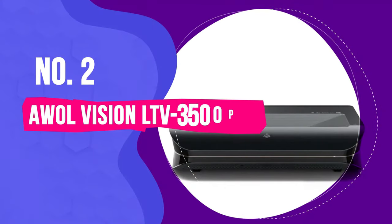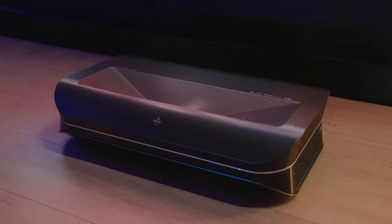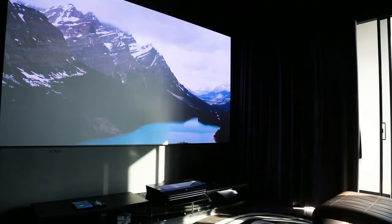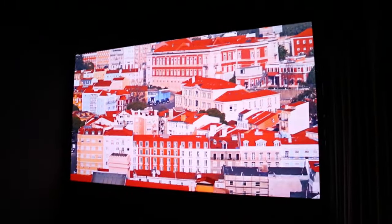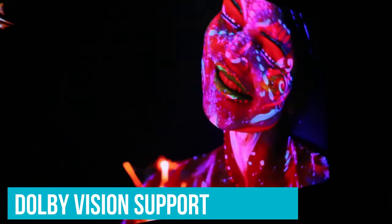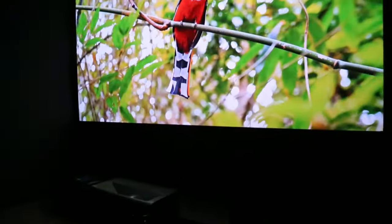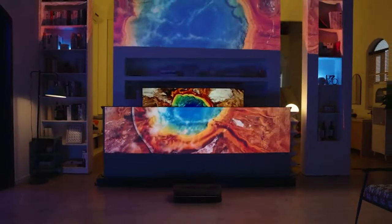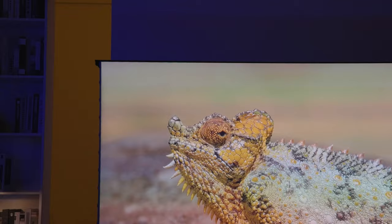Number 2: AWOL Vision LTV 3500 Pro. Projectors can be a unique choice for your living room, and the AWOL LTV 3500 Pro will certainly elevate your living space. A modest upgrade from its predecessor, the LTV 3500, rated 7 out of 10 in a Wired review, the AWOL LTV 3500 Pro introduces Dolby Vision support and control for smart home integration, while largely maintaining the same features as its predecessor. Offering outstanding HDR picture quality with high contrast and the ability to project up to a 150-inch screen in pristine 4K resolution, this projector justifies its price tag for those willing to make the investment.